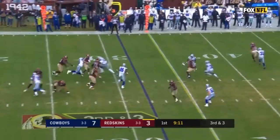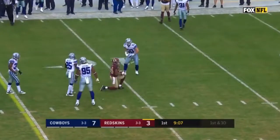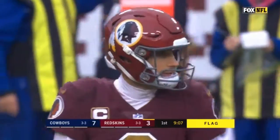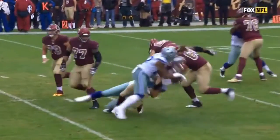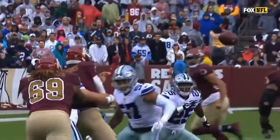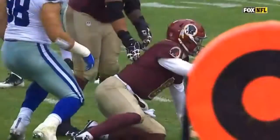Third down — Cousins steps up and somehow threads the needle. The catch is made by Ryan Grant, which will move the chains. There is a penalty flag, however, in the backfield. Personal foul — roughing the passer, number 57, defense. 15-yard penalty, first down. That's Damian Wilson — that is a huge hit on Cousins.